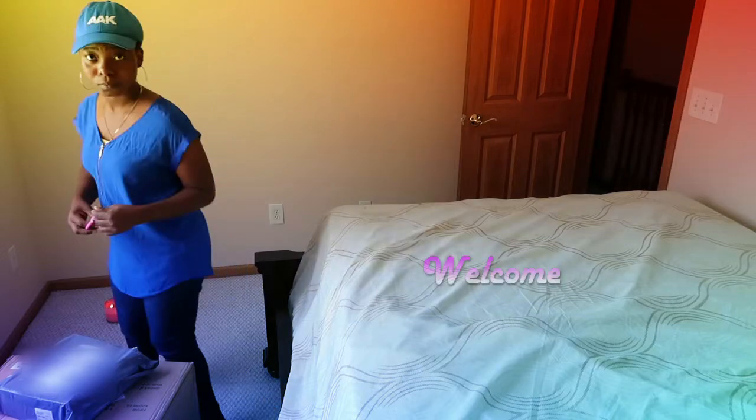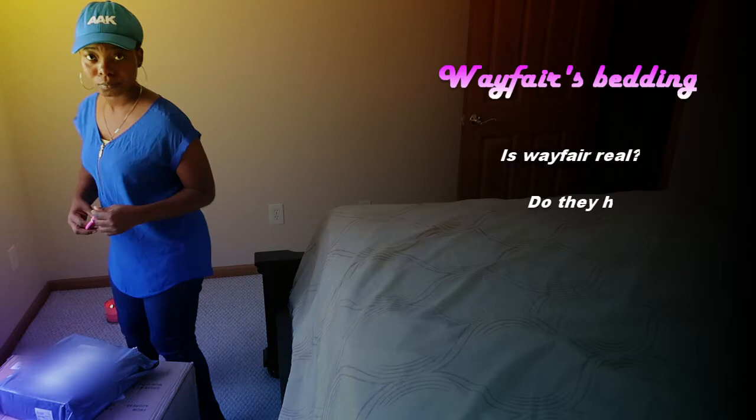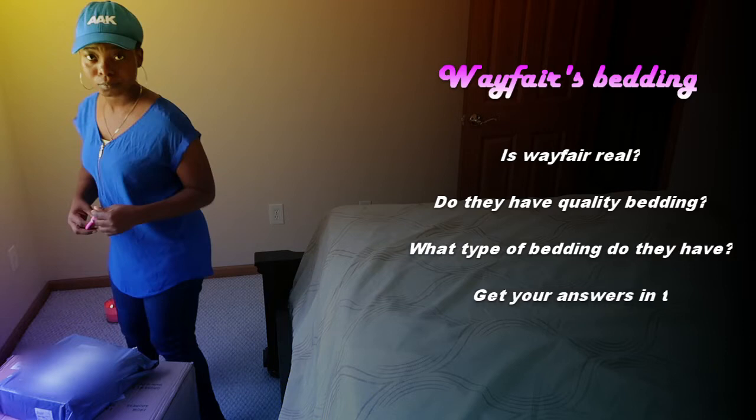Hello and welcome to my channel! If this is your first time here, welcome — let's learn and have fun together. Today's video is about Wayfair's bedding: Is Wayfair real? Do they have quality bedding, and what type of bedding do they have? Get all your answers in this video, enjoy!